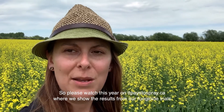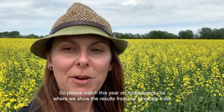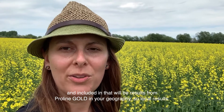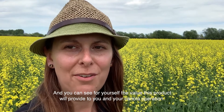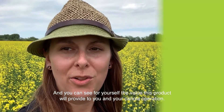Please watch this year on It Pays to Spray, where we show the results from our fungicide trials. Included in that will be results for ProLine Gold in your geography — local results — so you can see for yourself the value that this product will provide to you in your canola operation.